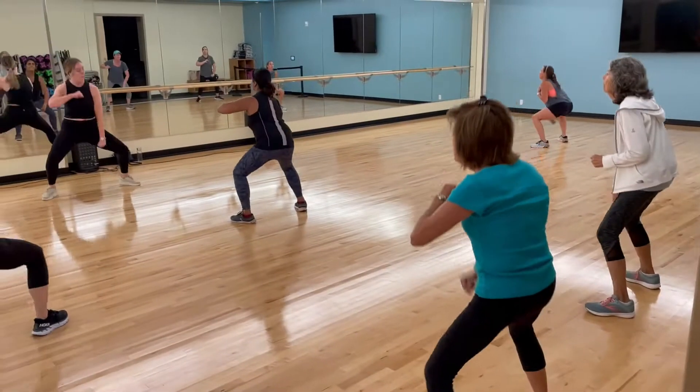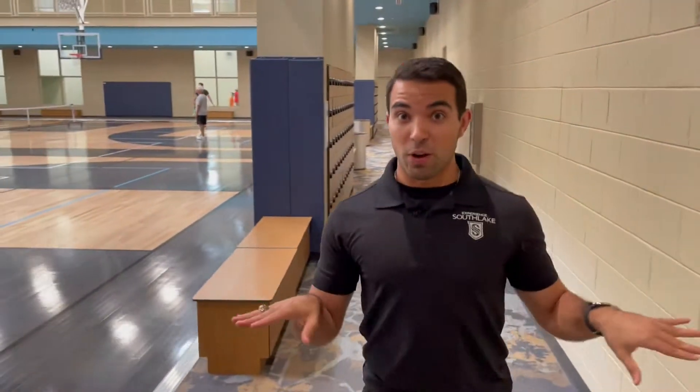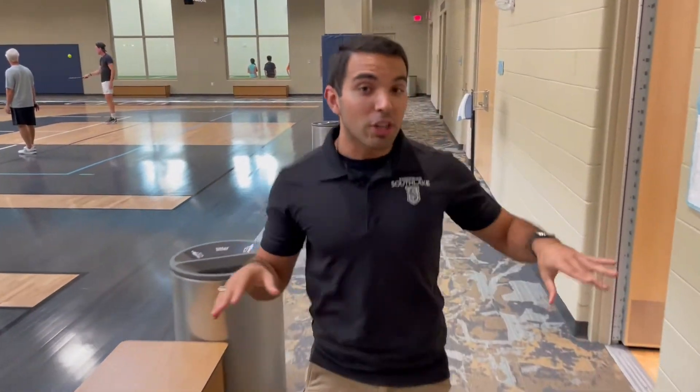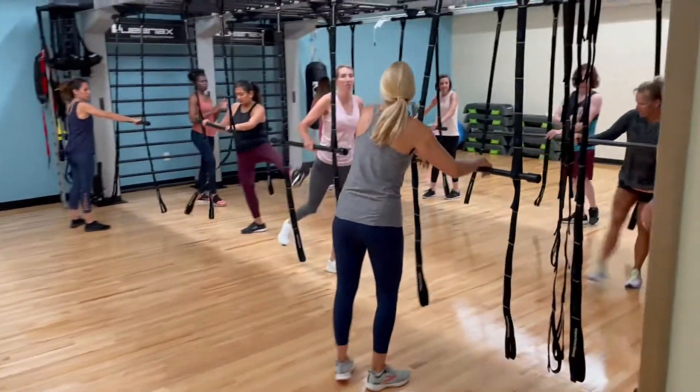We do have a group exercise class going on right now — let's see what kind of fun they're having. I've got two left feet so you won't see me in there — I'd probably fall over! Champions Club is also fortunate to have a Queen X unit in this Metroplex — I call it the adult jungle gym, and it is phenomenal.